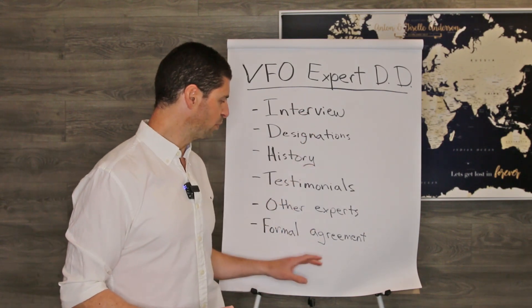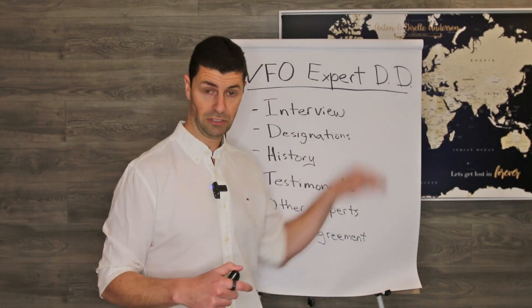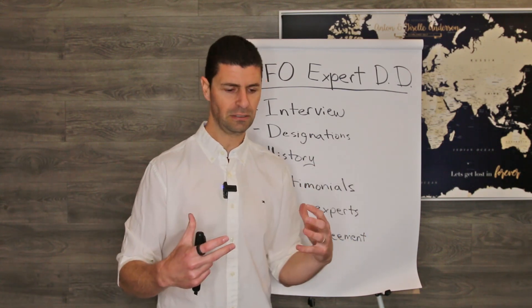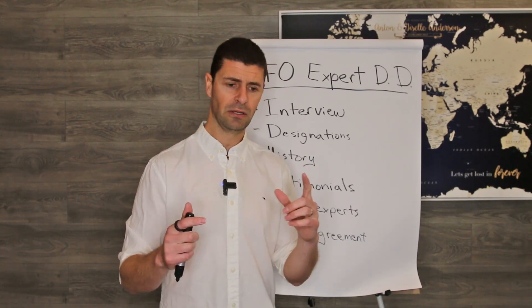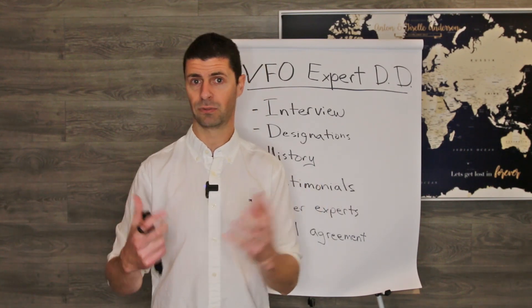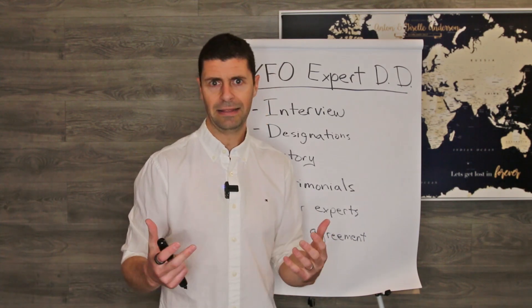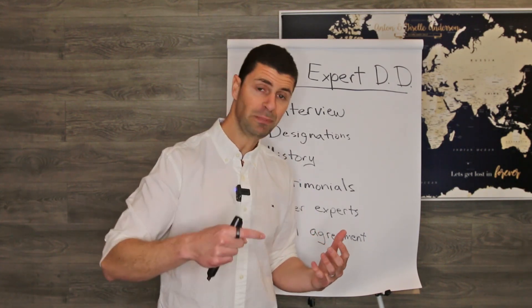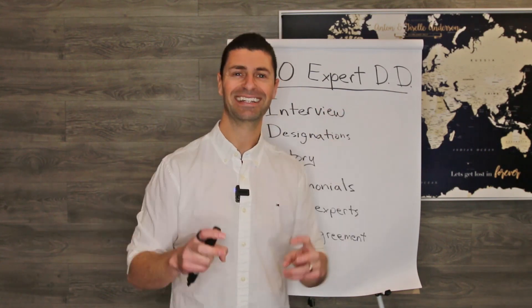If you stick to that type of process, I will share a link below this video to our actual due diligence outline so you can see exactly what this looks like in a little more detail. Stick to that process and you're going to have better experts in your VFO — or you're going to add better experts to our VFO if you're working with us already. So you have your own local relationships, and then let's go ahead and jump into a screen share and I'll show you exactly what our VFO fantasy team looks like.